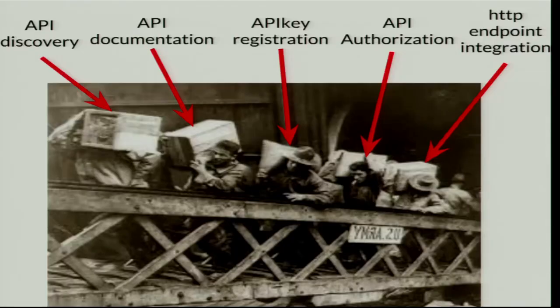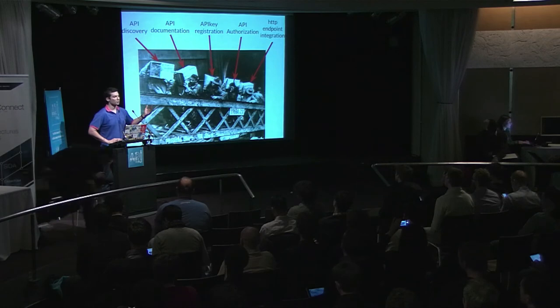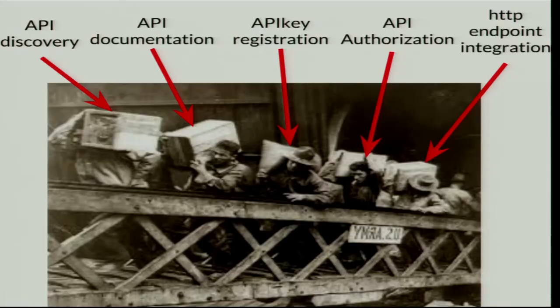This is how I see developer API integration — we've integrated maybe 150 different APIs. Between API discovery, API documentation I have to read, API key registration in your portal, API authorization with OAuth (more than 30 different implementations, some not respecting standards), and the HTTP endpoint integration — we are still in the old age of API integration.